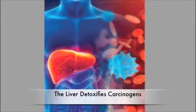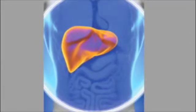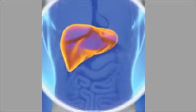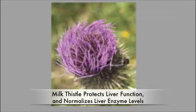Disorders ranging from cirrhosis to non-alcoholic fatty liver disease and even cancer can increase oxidative stress in the liver, resulting in liver damage and impairment of function. For more than 2,000 years, milk thistle has been used to treat liver as well as gallbladder dysfunction.